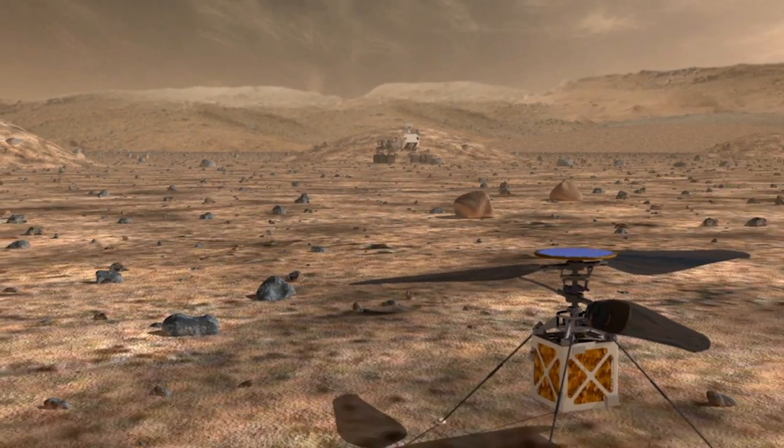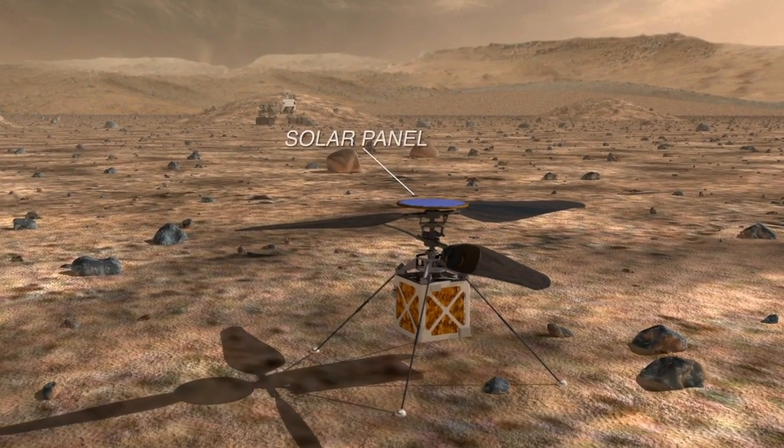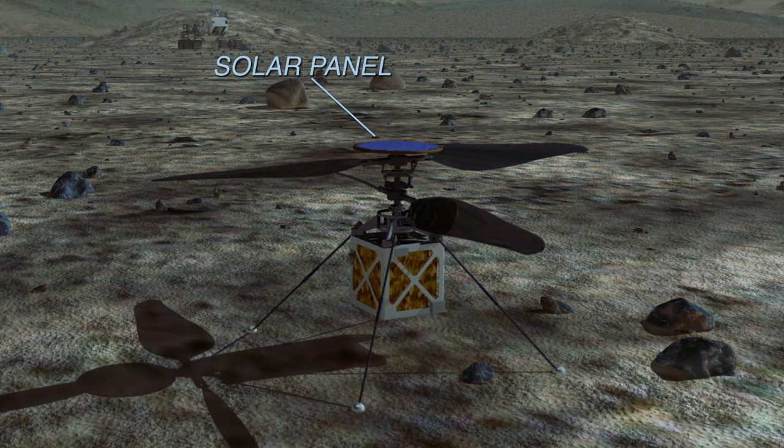Could you tell us a little bit about this helicopter's capabilities when it's on Mars? The system is designed to fly for two to three minutes every day. There's a solar panel on the top, and that provides us enough energy for that short flight as well as to keep us warm through the night. So in those two to three minutes, we expect to have daily flights of about a half a kilometer or so.